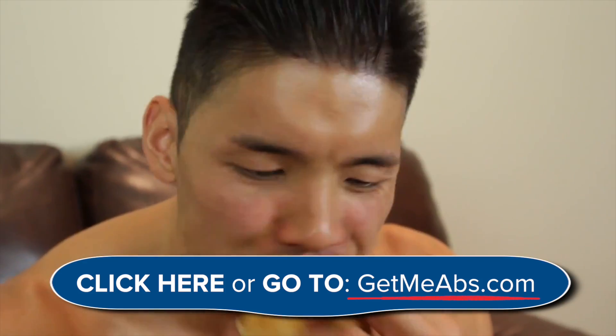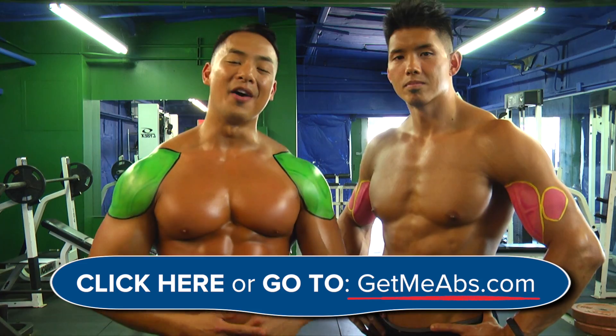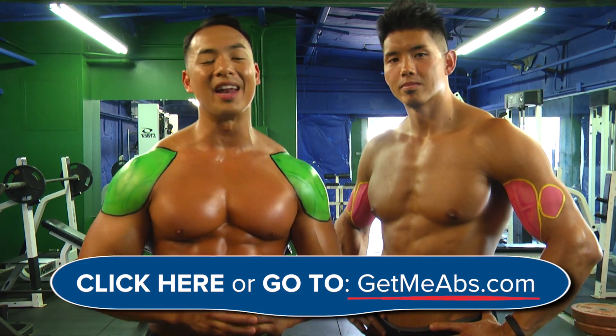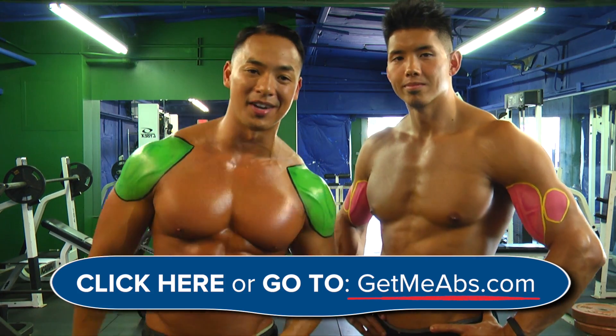Okay guys, that's all the time we have. Make sure you check out that video at getmeabs.com right now. We'll see you there.